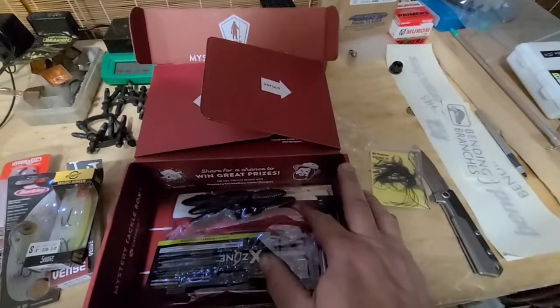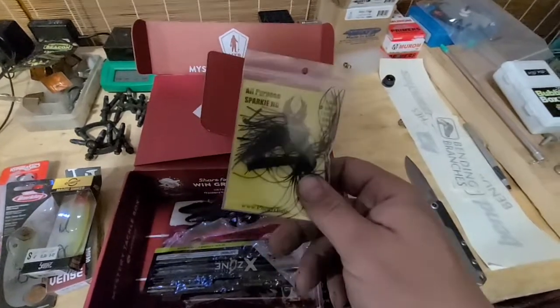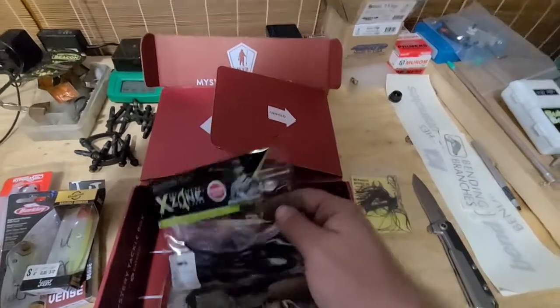I'm pretty sure I said I was going to do that in a previous video and completely forgot to. So we're back to getting the bass boxes in, and we're going to get back to getting jigs and hooks and stuff like that. We'll start growing that giveaway box and try to get that going again.